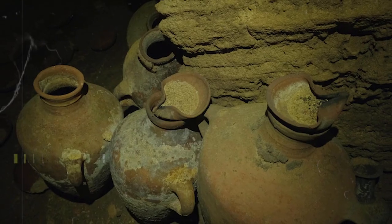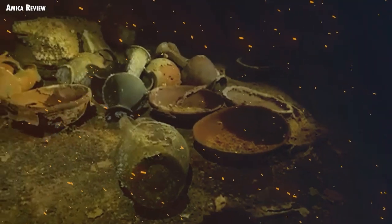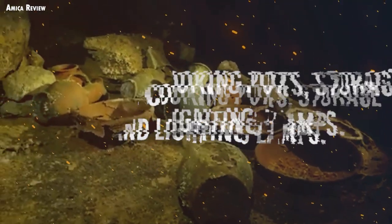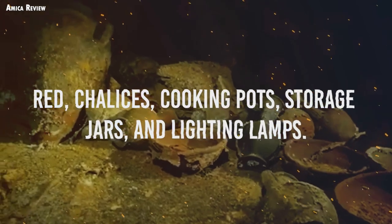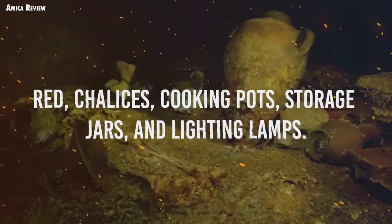These items were supposed to have aided the departed in their afterlife. The researchers discovered hundreds of clay items, including large and shallow bowls, some painted red, chalices, cooking pots, storage jars, and lighting lamps.